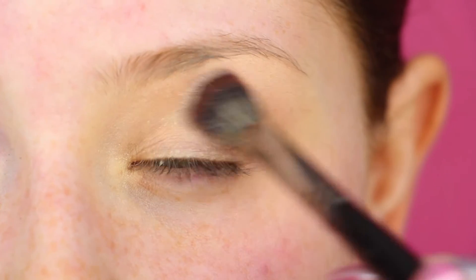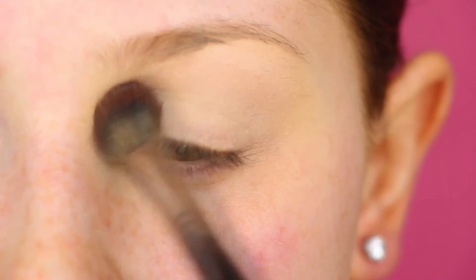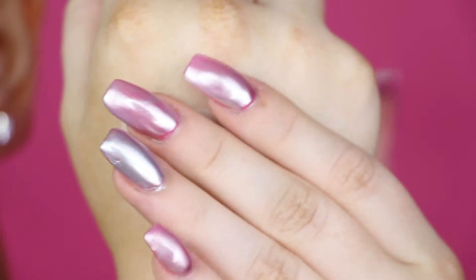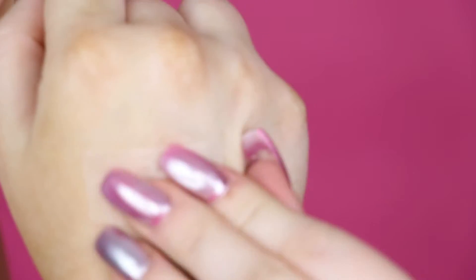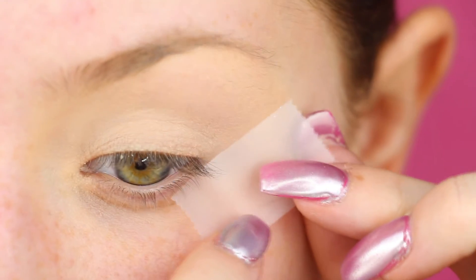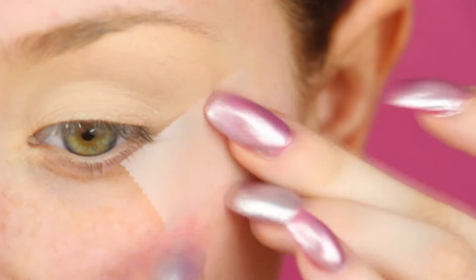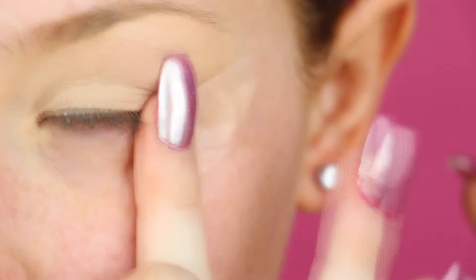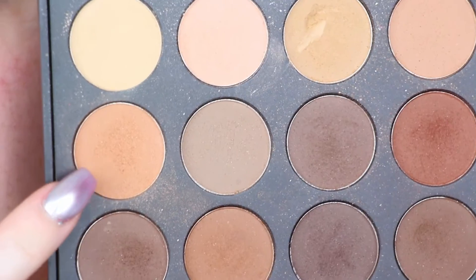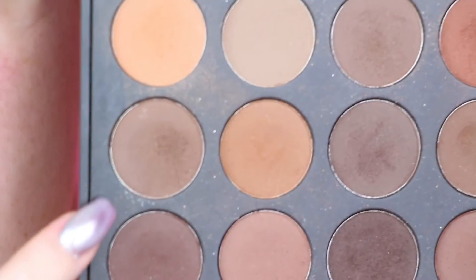I'm going to take the E23 brush and just take that light shadow and set the concealer all over. I'm going to take a little bit of scotch tape, put it on the back of my hand, and peel it off a couple of times. I'm going to start with this lighter color and then build it down this row here so we can build up some darkness.